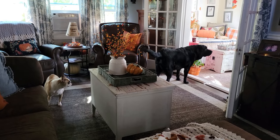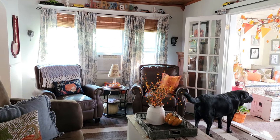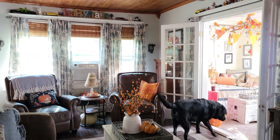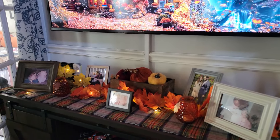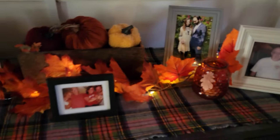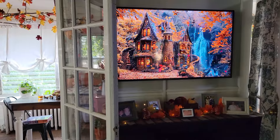The dogs were a little crazy because my pizza was delivered and they were going berserk. I had to mute it, that is why I'm doing this voiceover today. Up here I kept it pretty simple — I just added this garland and lights with our family photos. There are a few pumpkins up there, that's all.